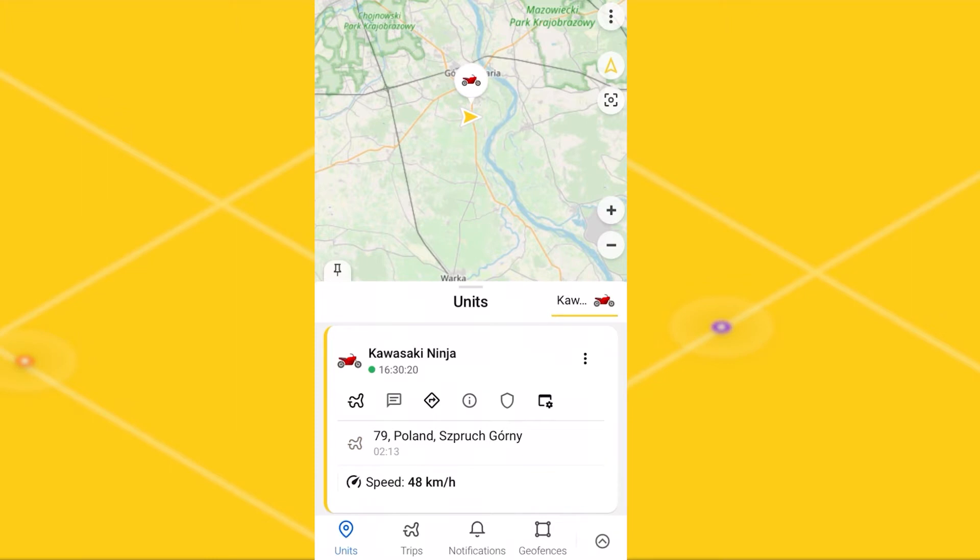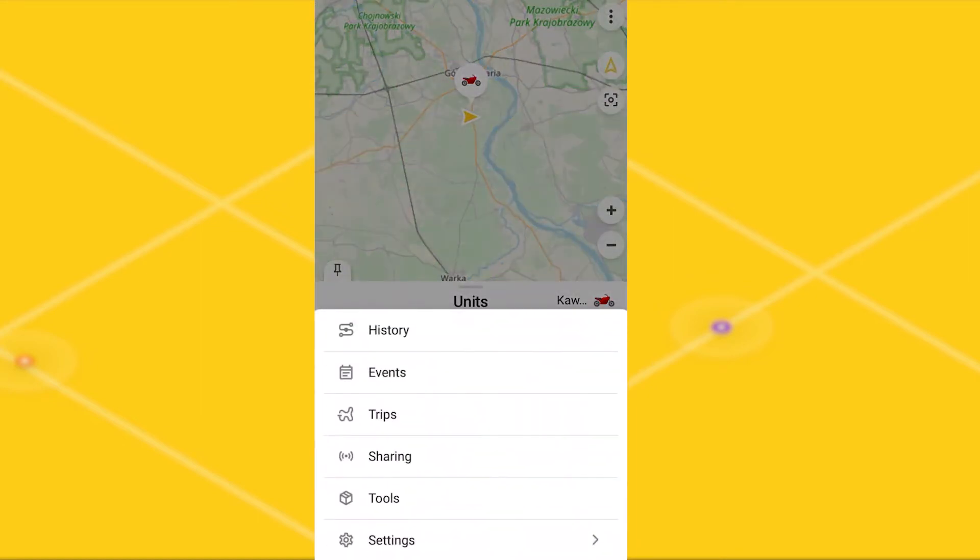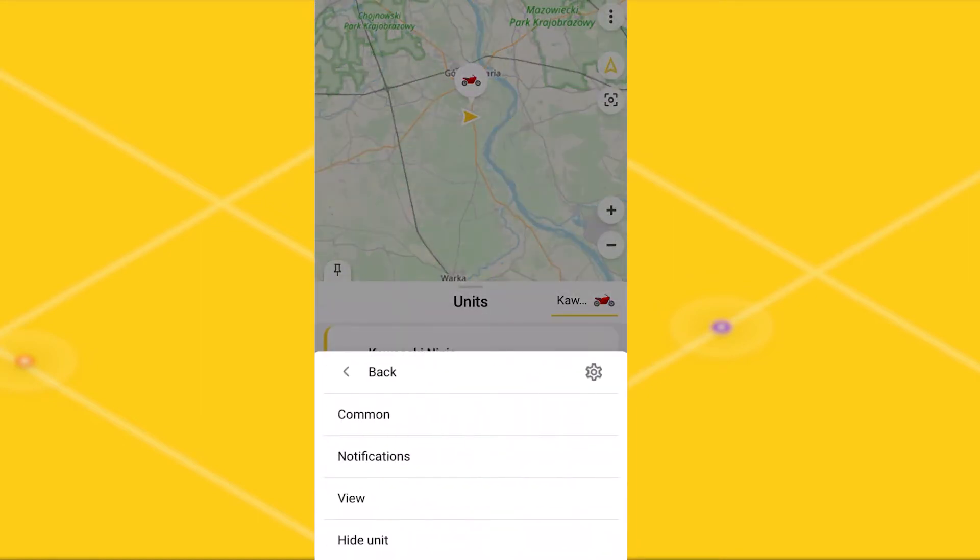Let's take a look at all types of notifications your unit can have. Let's go to the units menu, then settings, then notification settings.